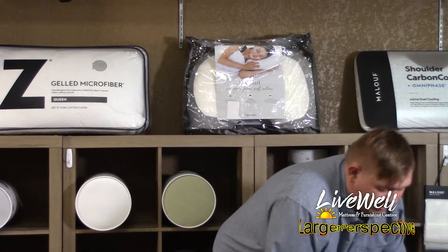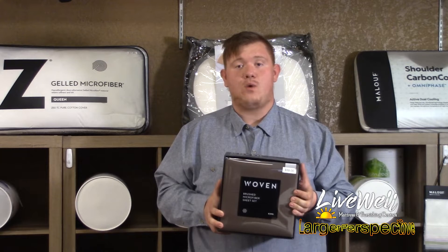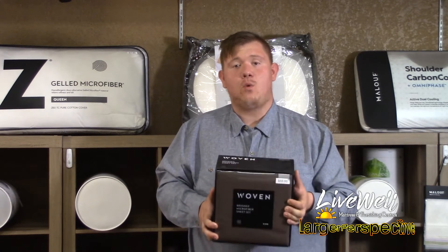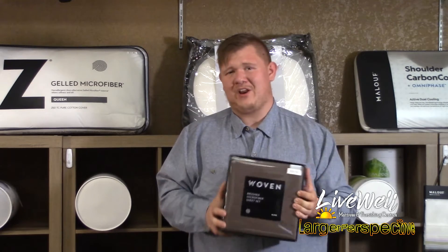Alright, so microfiber. This is going to be the most economical option, and it is going to be good for taking away sweat, but it does not help towards sleeping cool as much. It is going to be decent in quality, so it's not going to make you really, really hot — but if you're already sleeping warm, I think this is the wrong way to go.